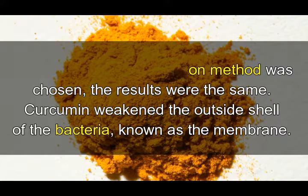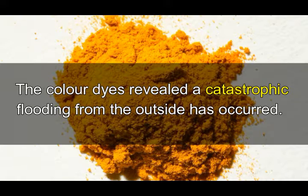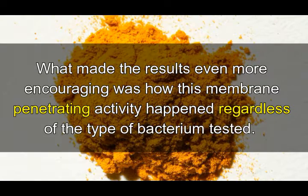No matter which observation method was chosen, the results were the same: curcumin weakened the outside shell of the bacteria, known as the membrane. Under the microscope, the bacteria were obviously damaged, as they had holes in their usually intact exteriors. The colored dyes revealed that a catastrophic flooding from the outside had occurred — for a bacterium which depends on maintaining a different environment inside than out, the consequences would be deadly.